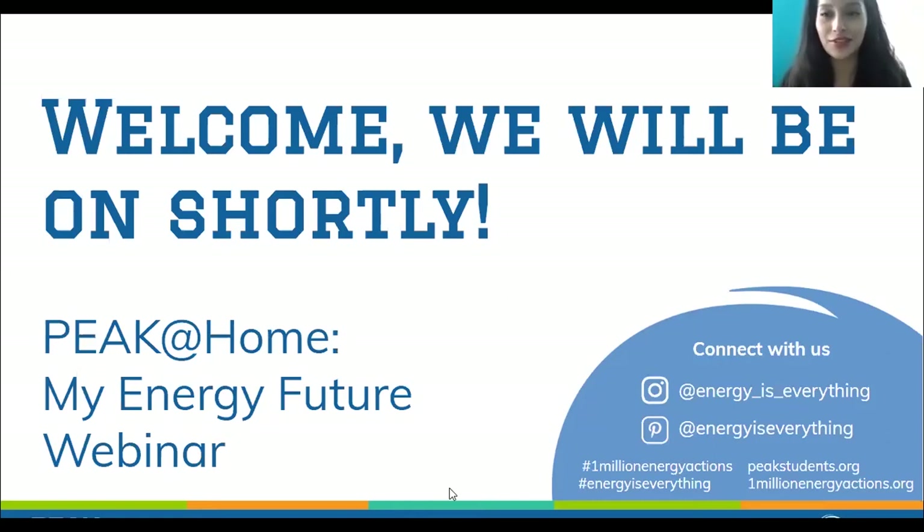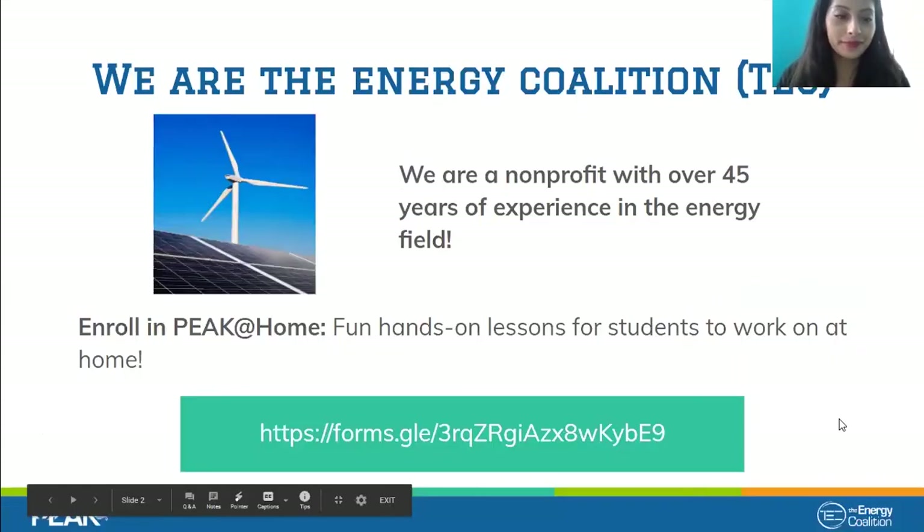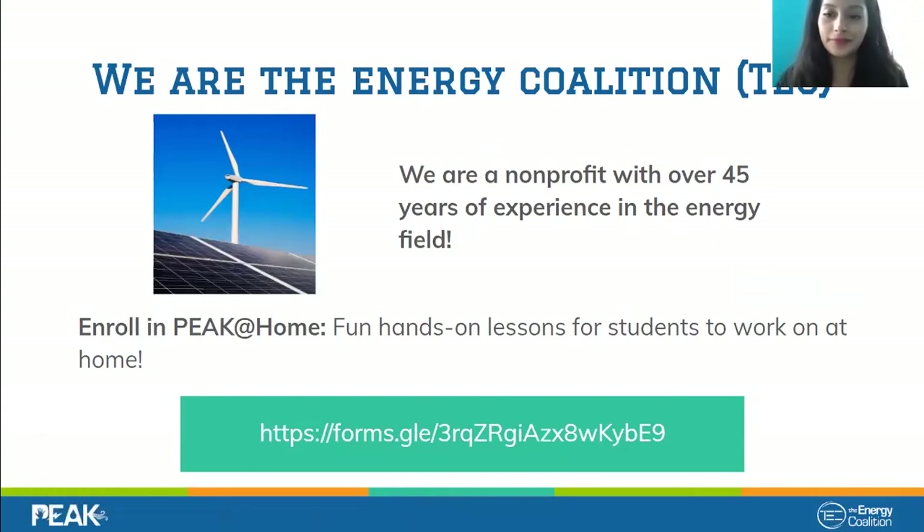We are the Energy Coalition — you can say TEC, pronounced 'tech' — a nonprofit organization with over 45 years of experience designing and implementing strategies that transform the way we use energy and inspire people to take responsible energy actions in their everyday life. My name is Jasmine, and I am a Climate Corps fellow with TEC located in Riverside, California, focusing on education and training in the Inland Empire.